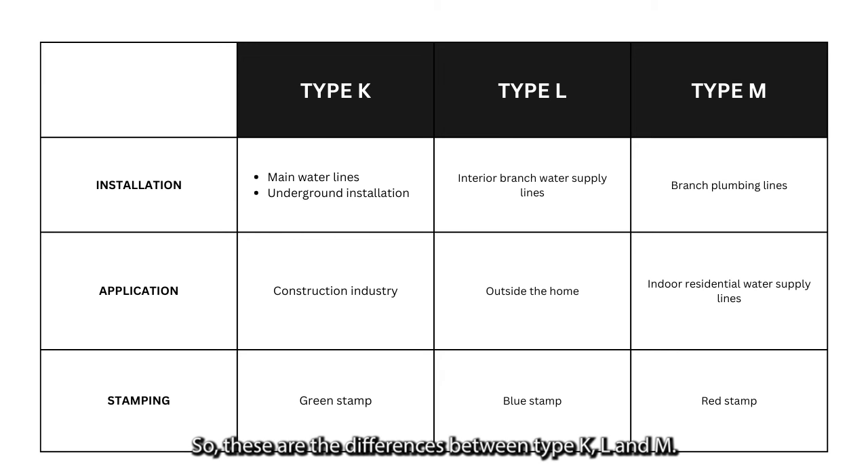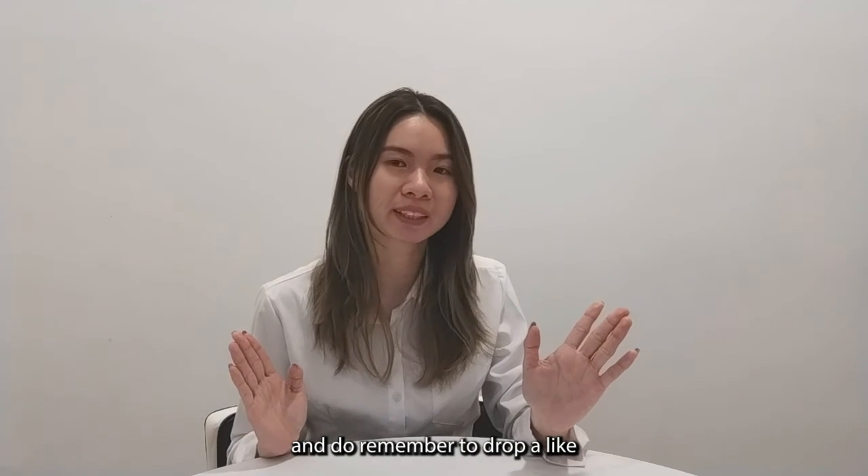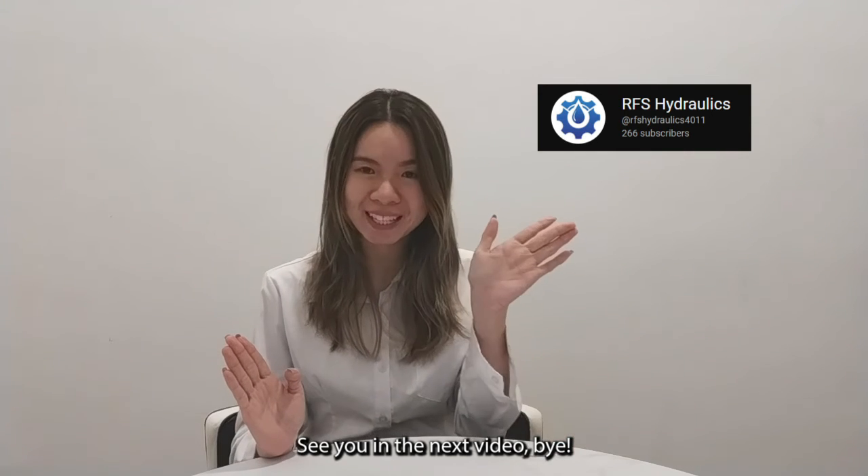These are the differences between Type-K, Type-L, and Type-M copper pipes. Thank you for watching — remember to drop a like and subscribe to our channel. See you in the next video. Bye-bye!